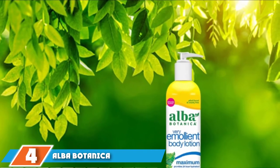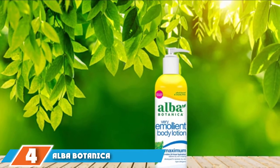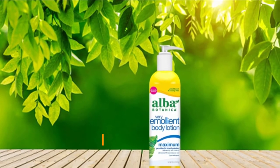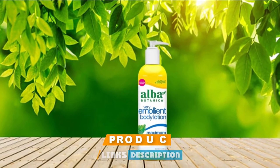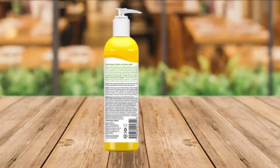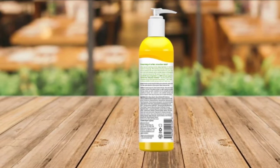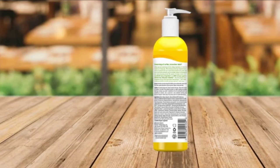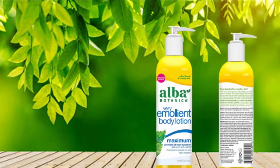Next at number four, we have Alba Botanica Varia Emolient Body Lotion. Extremely dry skin can cause rough, flaky patches all over your body that not only appear unattractive, but can feel itchy, uncomfortable, and even severely painful as well. Intensely dry skin often cannot be quenched by normal body lotions. This body lotion from Alba Botanica is specially formulated to soothe and reverse extremely dry skin.